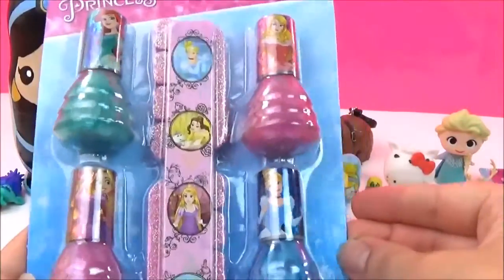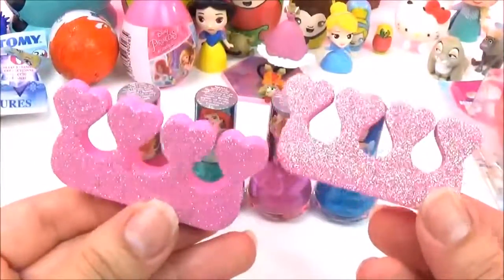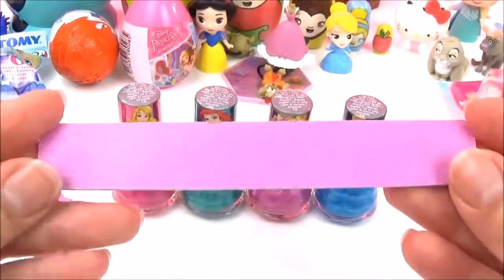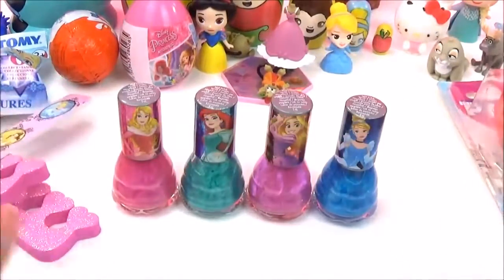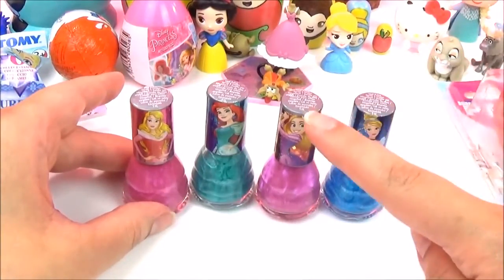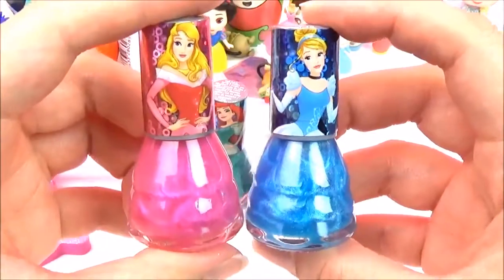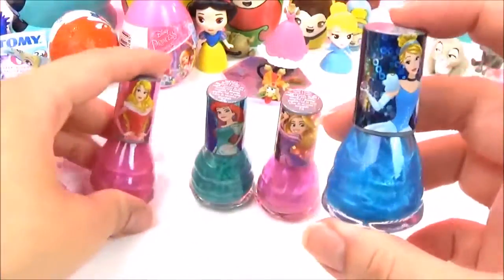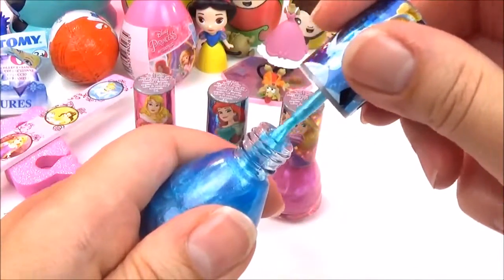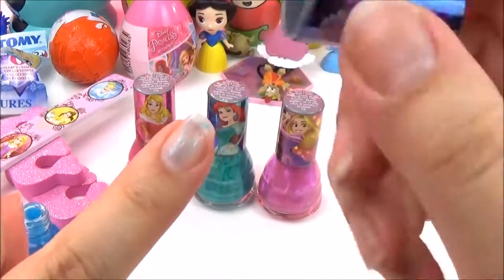It looks like we have some Disney Princess nail varnish! Let's take them all out and give it a try! So it comes with these very glittery toe separators and a nail file to keep your nails nice and smooth. But the best part is these colours — look how awesome! We have Cinderella, Rapunzel, Ariel, and Aurora, and it looks like they're their dress colours! Let's start with Cinderella first. Wow, that is an amazing blue — so shimmery!